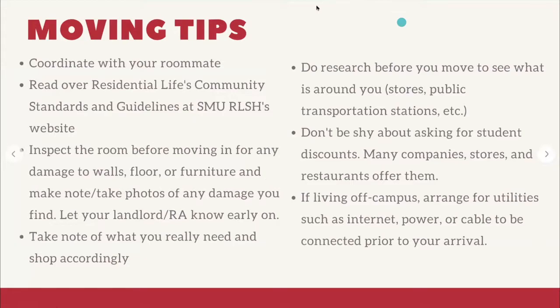Moving tips: if you have a roommate, coordinate with them about what each person is bringing so you don't end up with duplicate items. If you have a roommate pairing but are going to be online this semester and wonder if that roommate will still be there in the spring, direct that question to housing@smu.edu — the ISSS office is not certain whether they would hold the same roommate spot. When you move in, inspect the room for any damage to walls, floors, and furniture.